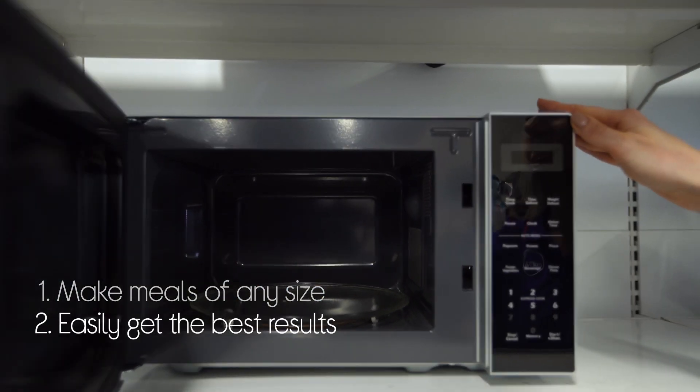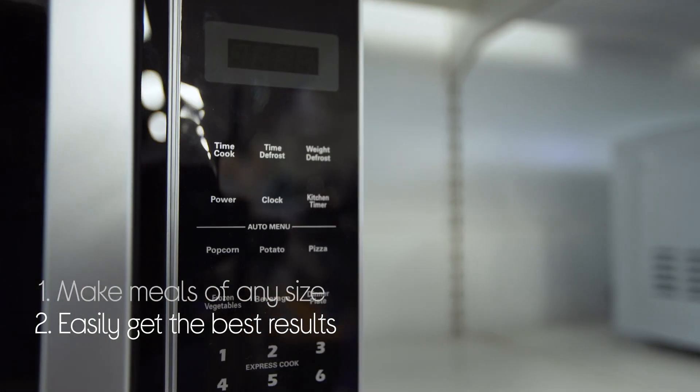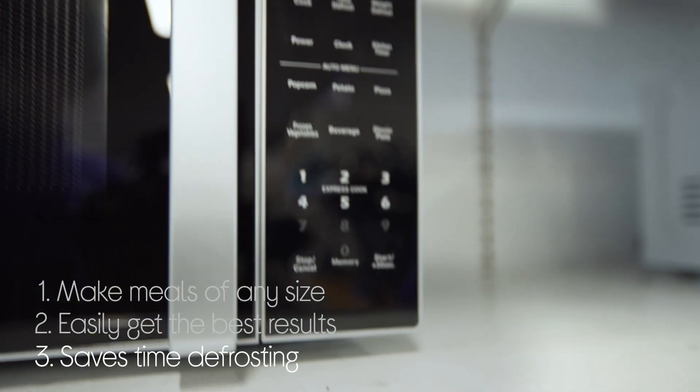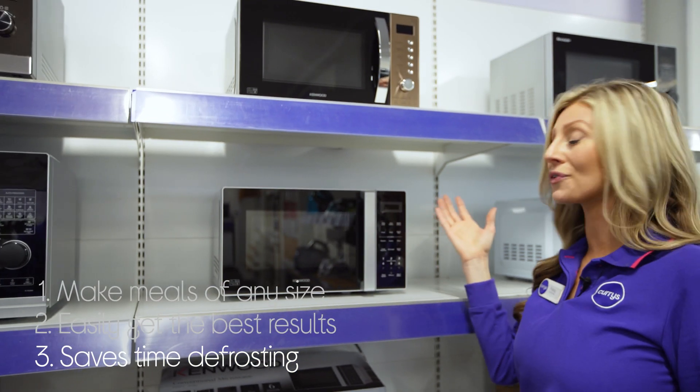It makes it easy to get the best possible results by giving you multiple automatic cooking programs for different types of food. It even helps you out when you've forgotten to take dinner out of the freezer by saving you time with its auto-defrost functions.